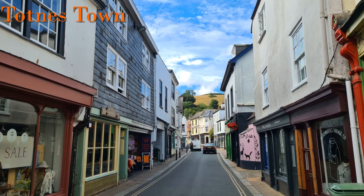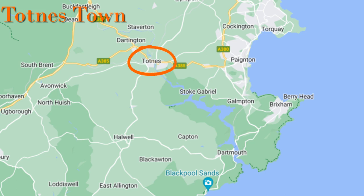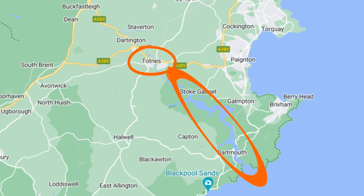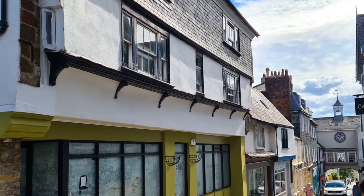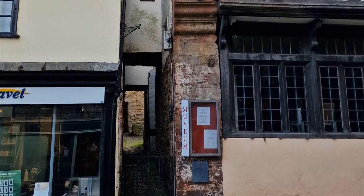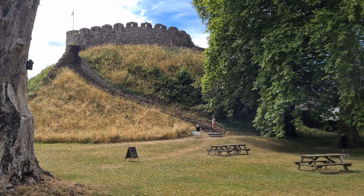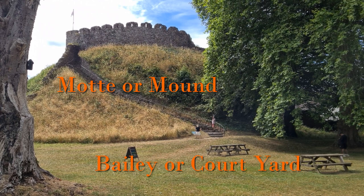Before the Norman Conquest there was a thriving town at Totnes. Its wealth was probably due in large part to it being the only port on the River Dart and a key export point for tin. The Normans, the invaders, needed to keep control of the town but also didn't want to damage it too much as they wanted the revenue from it. So they built a castle — a motte or mound and a bailey or courtyard.